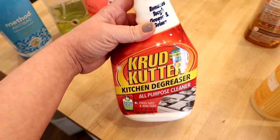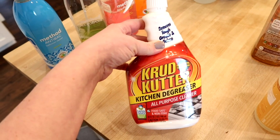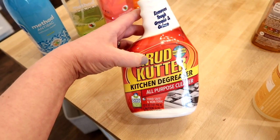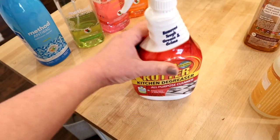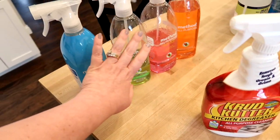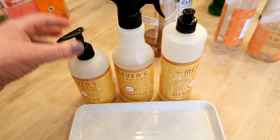I also wanted to mention this Crud Cutter kitchen degreaser. I believe it's available on Amazon, and you can also find it at Walmart or home supply stores like Menards or Lowe's. I really like using this for cleaning my gas stovetop — I take it apart and use this along with a scrub brush to get stuck-on food off. It doesn't really have a scent, so normally I clean with this and then go over with one of the Method cleaners just to make sure everything smells good.